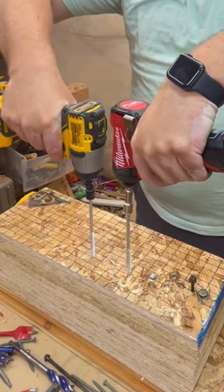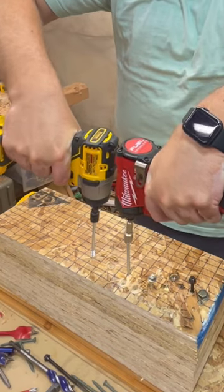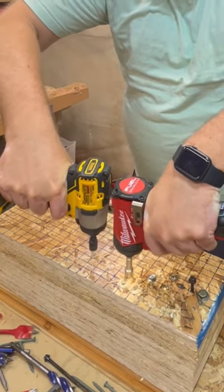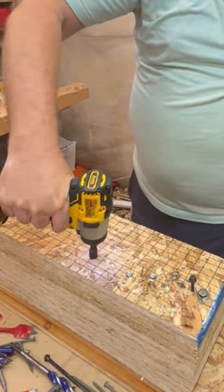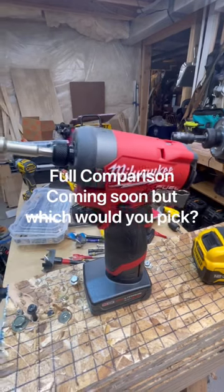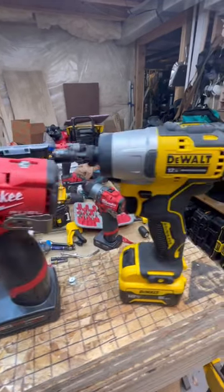In 3, 2, 1. So when it comes down to it, which one are you going to be running in your tool bag? Are you Team Red or Team Yellow?